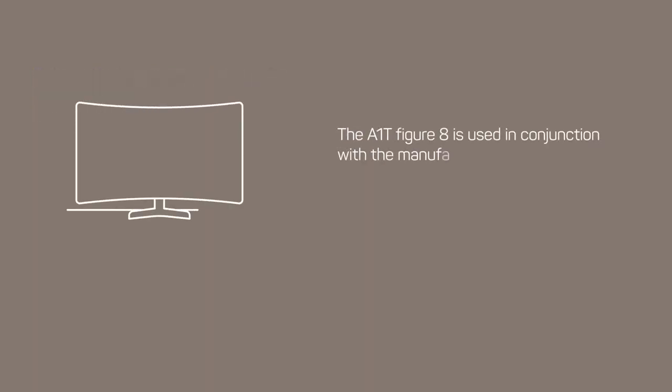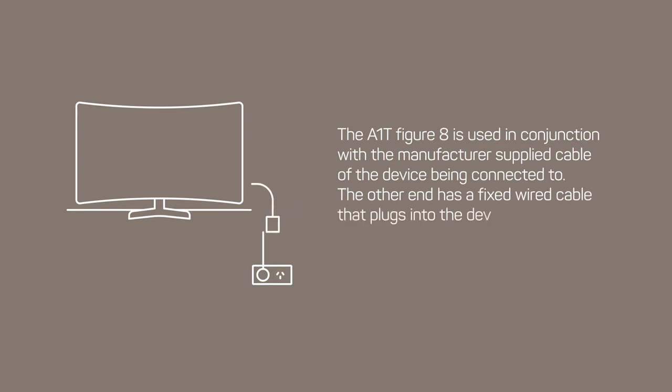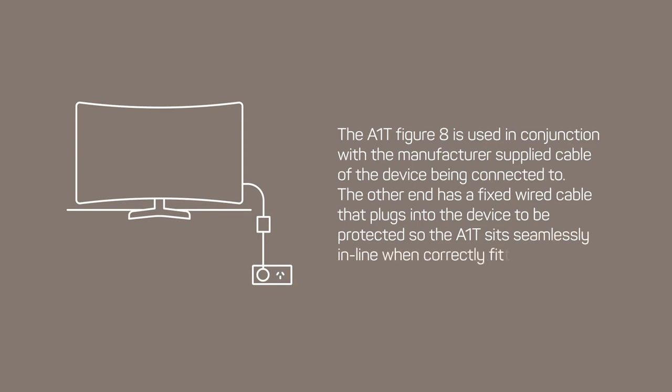The A1T figure 8 is used in conjunction with the manufacturer-supplied cable of the device being connected to. The other end has a fixed wide cable that plugs into the device to be protected, so the A1T sits seamlessly in line when correctly fitted.